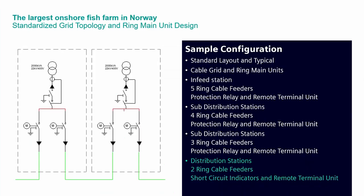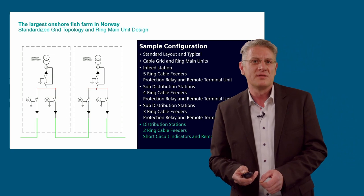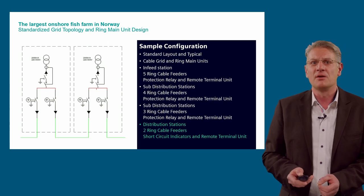Not only does the secondary system have a high level of standardization — an even more standardized design is implemented in the defined ring main units for the plant. The following ring main units are used for the project: an in-feed station with five ring cable feeders with protection relay and remote terminal unit; sub-stations with five and three ring cable feeders with protection relay and remote terminal units; and distribution stations with two ring cable feeders, short circuit indicators, and remote terminal units. The single line shows two similar distribution stations directly connected via cable equipped with load breakers — the most standard design of a medium voltage switchgear in distribution grids.